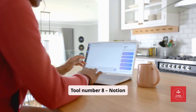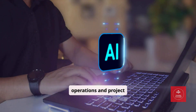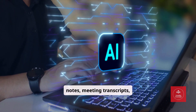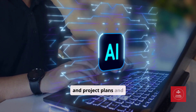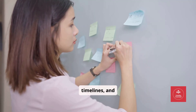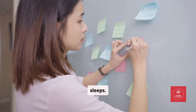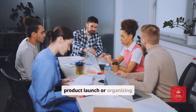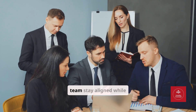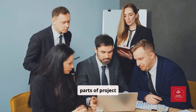Tool number eight: Notion AI — Operations and Project Management. Notion AI can take your notes, meeting transcripts, and project plans and turn them into actionable tasks, timelines, and summaries. It's like having a personal COO who never sleeps. Whether it's planning a product launch or organizing daily tasks, Notion AI helps your team stay aligned while automating the tedious parts of project management.